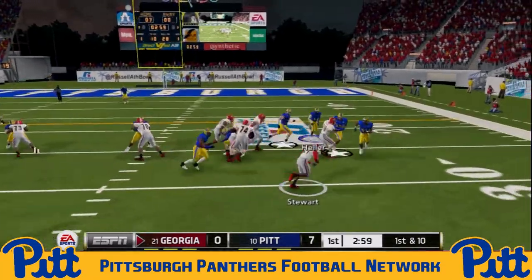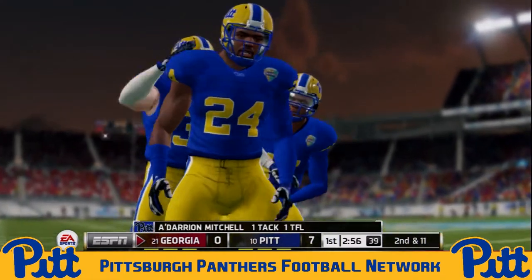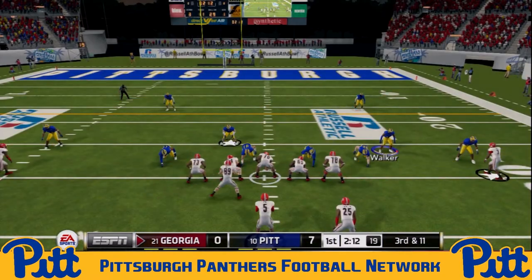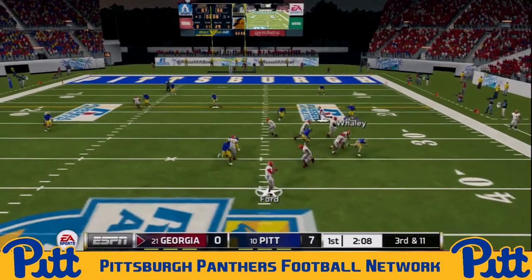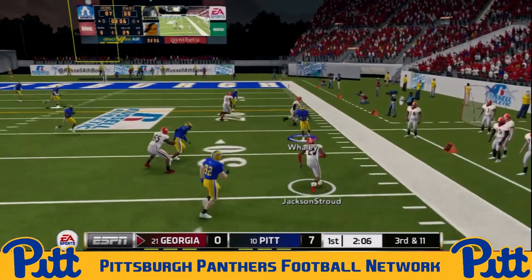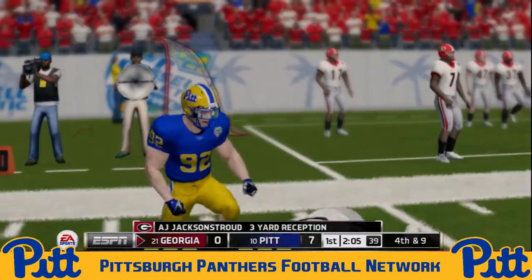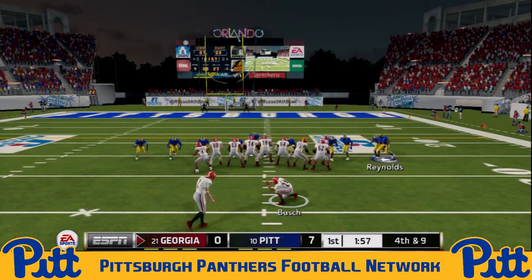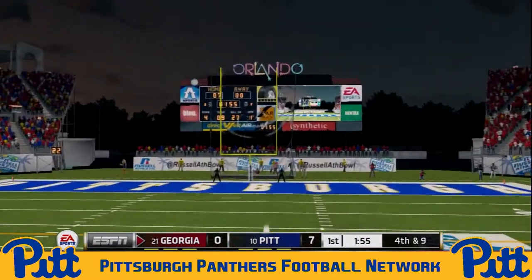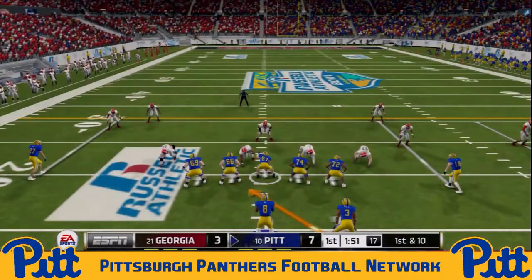Handoff again to Stewart on first down — shakes off one man, and this time Darion Mitchell makes a big tackle, the Panthers' junior outside linebacker, a Georgia native from Tifton, Georgia. Third and 11 — they go to A.J. Jackson Stroud, the true freshman. Short pickup before pushed out of bounds. Georgia settling for a field goal — this time it's up and through the uprights, so it's 7-3 Pitt advantage here late in the opening frame.